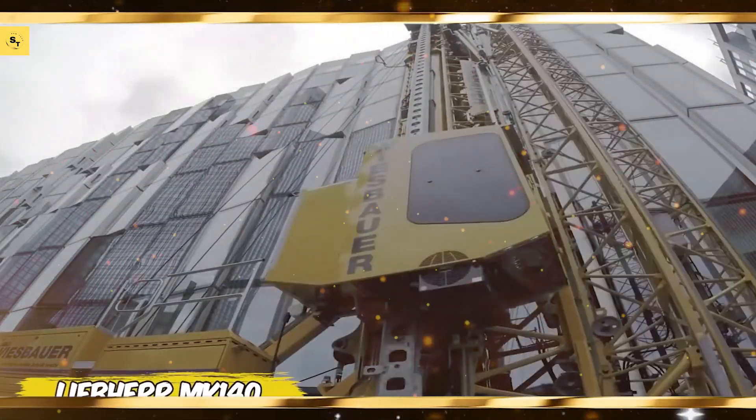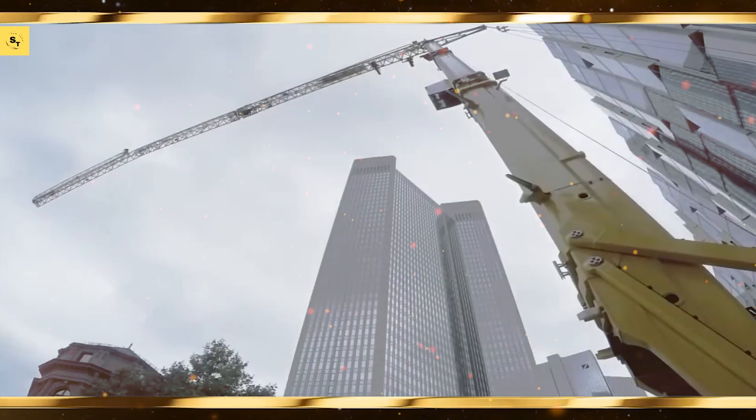Claas Xerion 5000, a powerhouse designed for the toughest agricultural tasks.